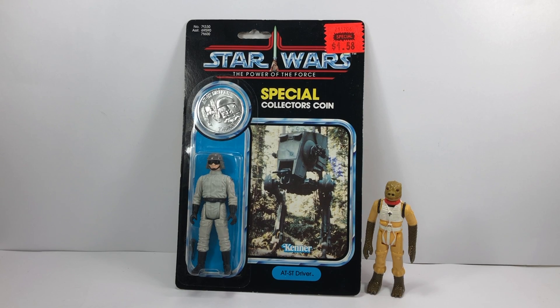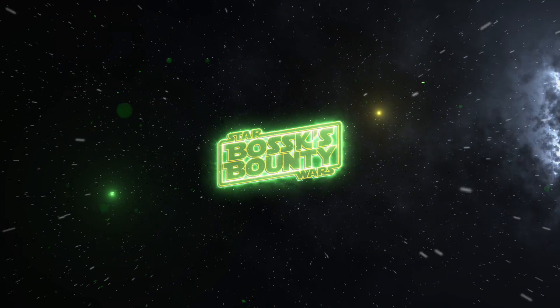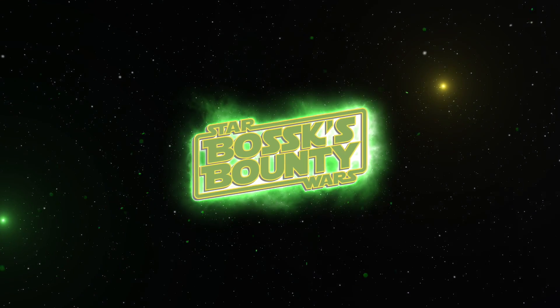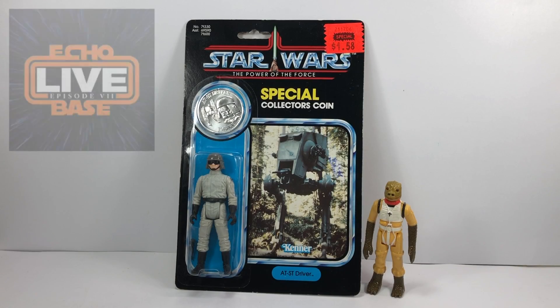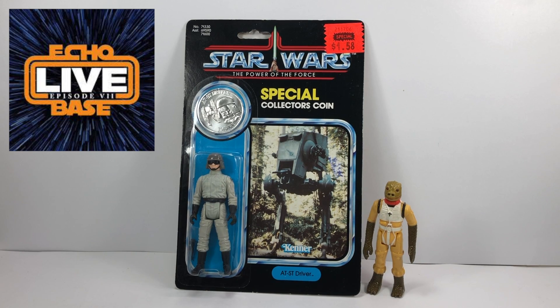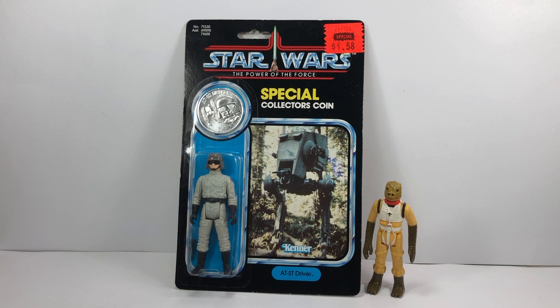Hey there Star Wars collectors and welcome to another Bossk's Bounty video. Today we're going to be taking a look at the awesome items that I managed to pick up at Echo Live. For anybody that doesn't know what Echo Live is, it's an event that happens every six months — not really a convention, but basically a chance for collectors to get together and buy some cool Star Wars items.